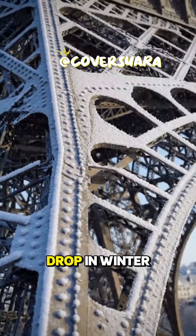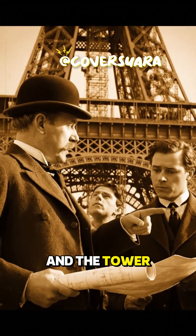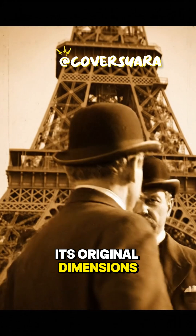Conversely, when temperatures drop in winter, the opposite occurs. The iron contracts, and the tower shrinks back to its original dimensions.